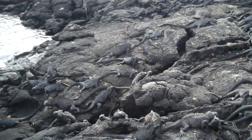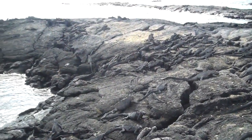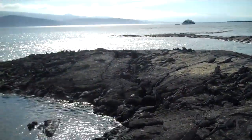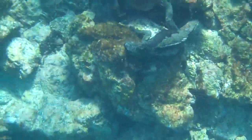Marine Iguanas, which are endemic to the area and currently listed as a vulnerable species, can be found pretty much everywhere in the Galapagos. But they really seem to love congregating on the island's lava-strewn shores, where they can rapidly absorb heat from the sun to warm their bodies after a swim.